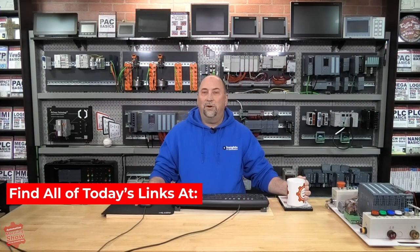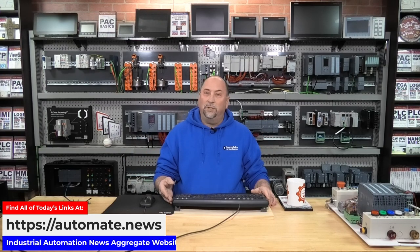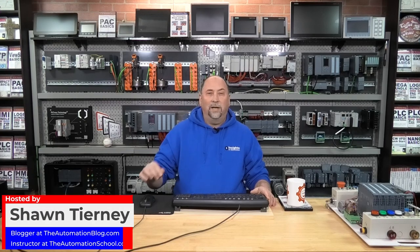Good morning, and thank you for tuning in to the Automation Morning Show for Friday, February 24th, 2023. Happy Friday, everyone. My name is Sean Tierney, and as we do every day, let's go ahead and start by taking a look at what's new in industrial automation.